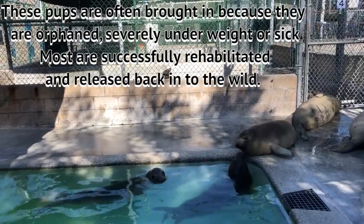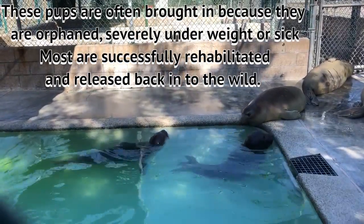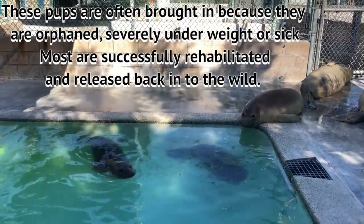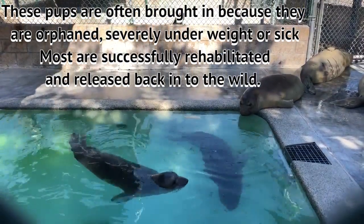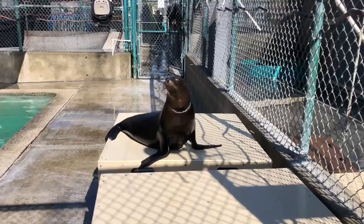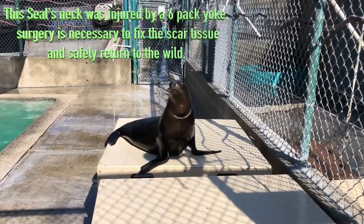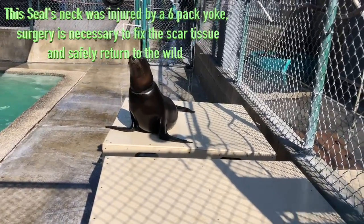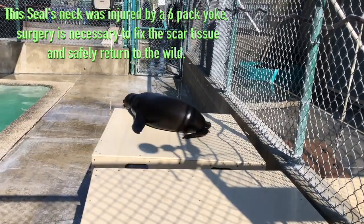Right behind me are the baby elephant seals — they call them the Ellies. The enclosure behind us is called the Sunshine Pool. These seals and sea lions are getting ready to be released back into the wild.